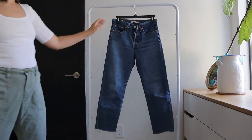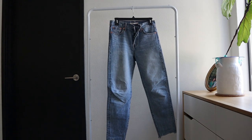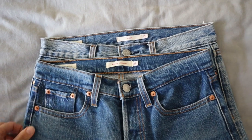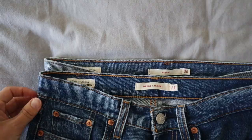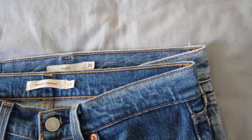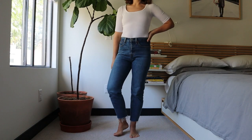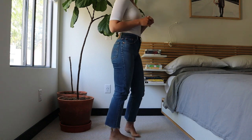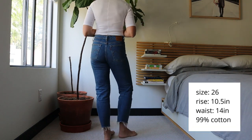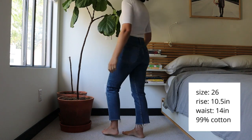I'm going to start with my Levi's jeans first. I have two in my closet — one is the Wedgie Straight and one is just the regular Wedgie Fit — and I have them both in a size 26, but they're actually different in terms of measurements. The Wedgie Straight measures 14 inches in the waist and the regular Wedgie is 14 and a half. This first one I'm wearing is the Wedgie Straight.